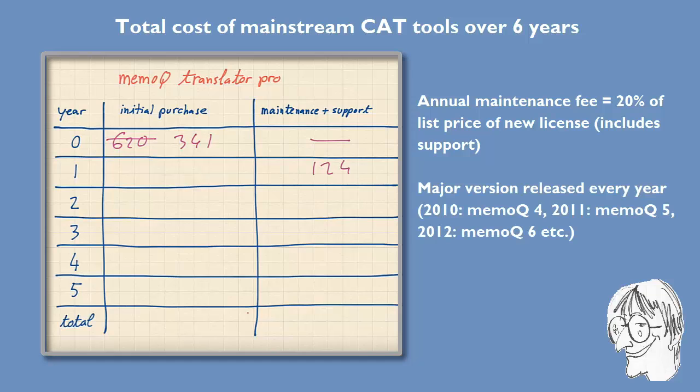Kilgray has a track record of releasing a major version every year — MemoQ 6 in 2012, MemoQ 5 in 2011, MemoQ 4 in 2010, and so on. So probably next year we'll have MemoQ 7, in 2014 MemoQ 8, and so on. We will pay €124 again and again each year. Over a six-year period we will pay €341 for the license itself and a total of €620 for maintenance and support, so all in all we will end up paying €961.